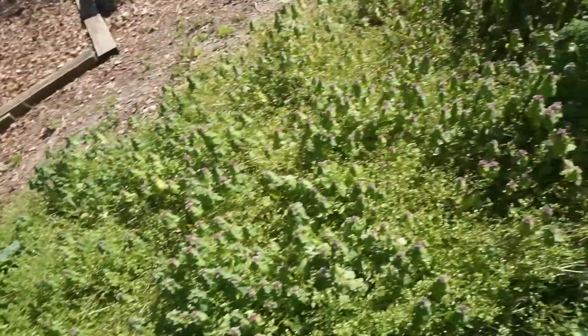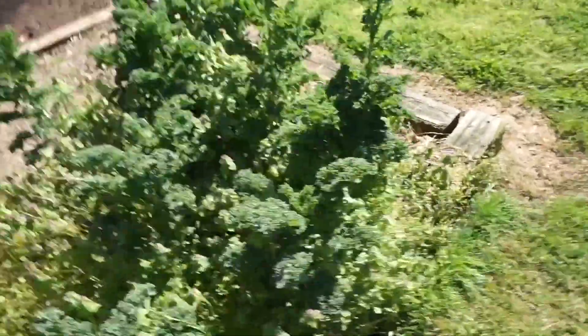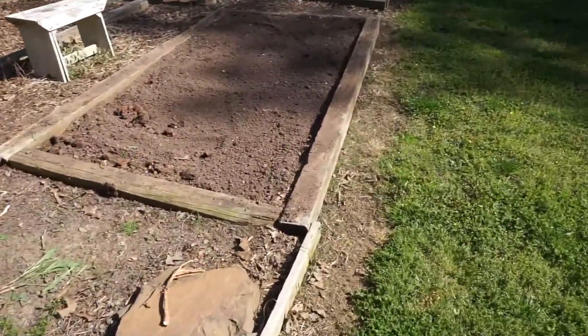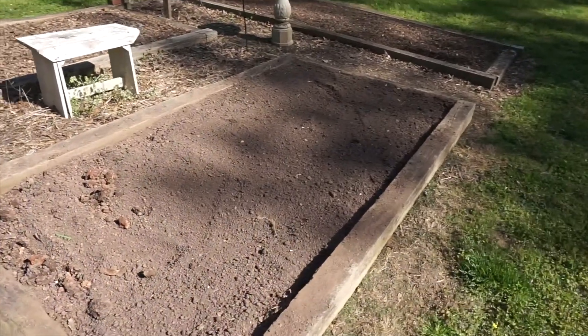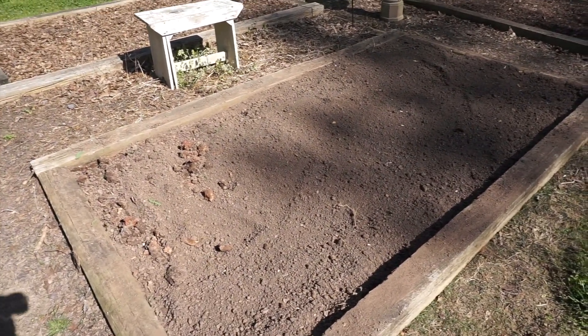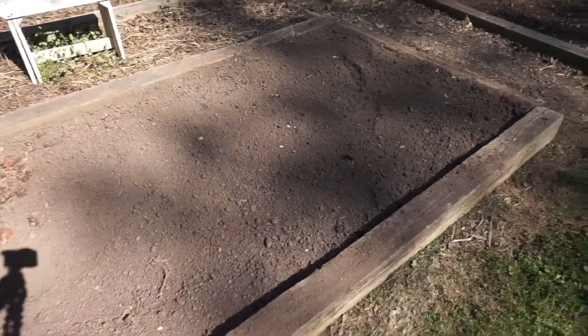Gorgeous anyway, but it's gotta come up tomorrow. I'll plow this garden up and get tomatoes in. This is the pepper garden — pepper and assorted other goodies going in this garden. I rototilled it today, raked it, and it's all ready to go.